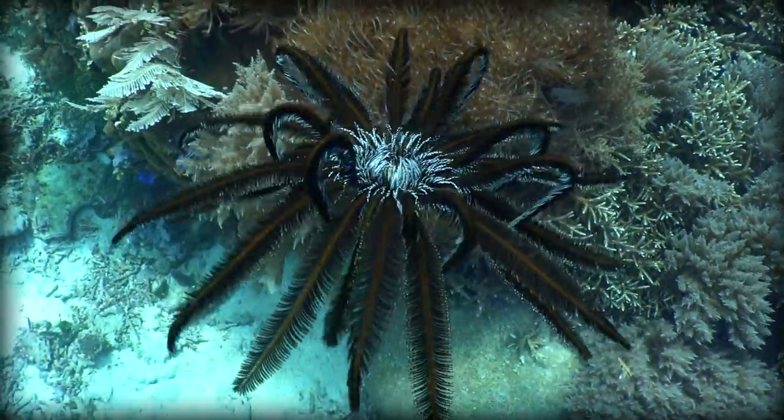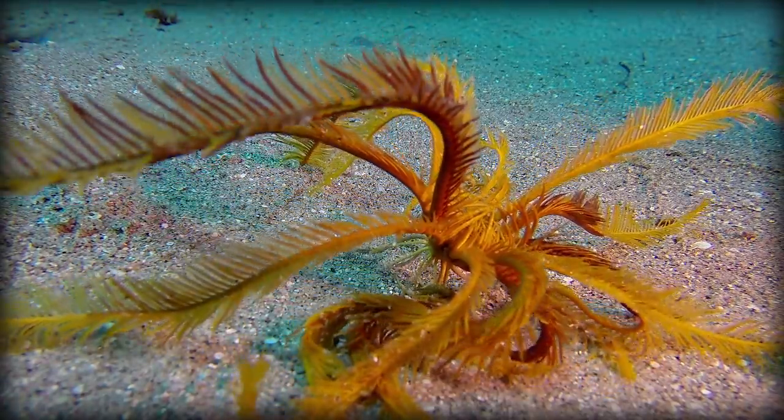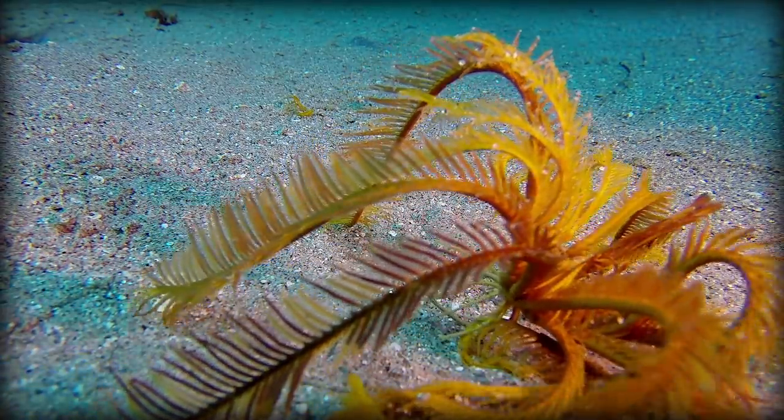In some cases, feather stars will walk along the seafloor, reaching the mind-numbing top speed of 5 centimeters a second. They can cross the length of a soccer field in just under an hour. It's pretty cute. I mean, look at her go. She's trying so hard.